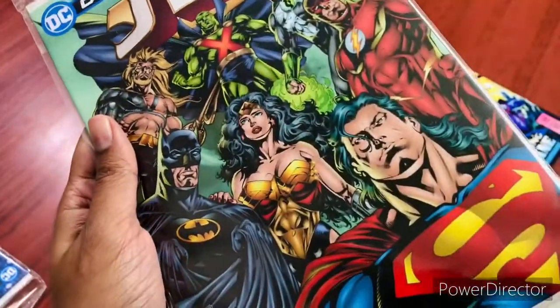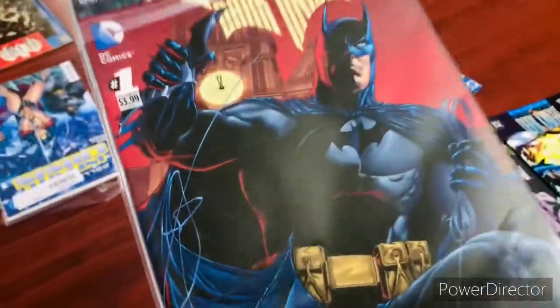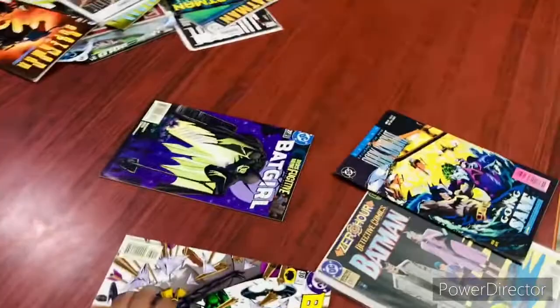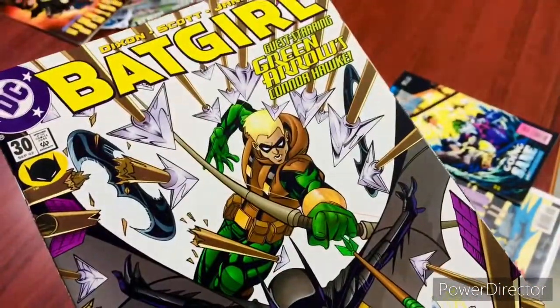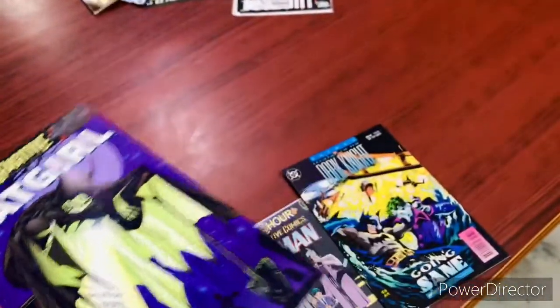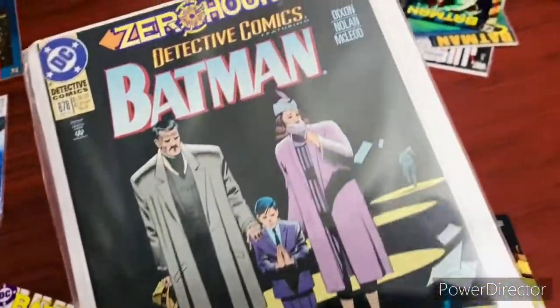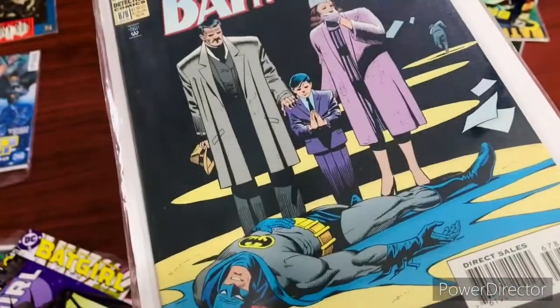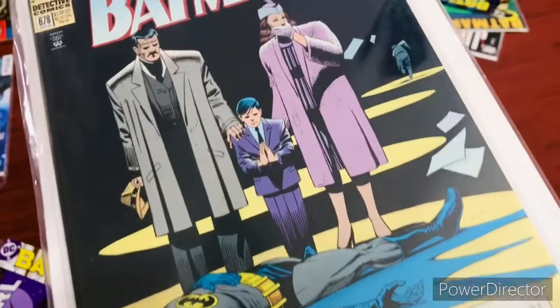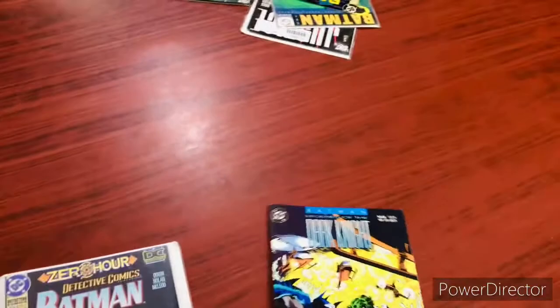Dollar comics JLA — this is the Grant Morrison run if I'm not wrong. And on the other side we have Legends of the Dark Knight number one. We have Batgirl — something to do with Green Arrow — and another Batgirl cover. Then there's Bruce Wayne: Fugitive — for those who know the story, that's when they put Bruce Wayne in jail for killing somebody. And this is Zero Hour — a very interesting cover, a homage to the original Batman origin story.